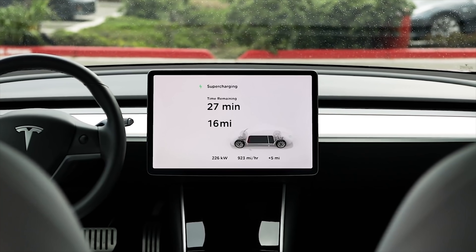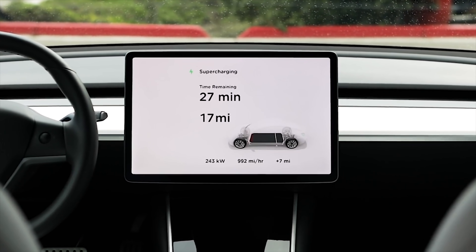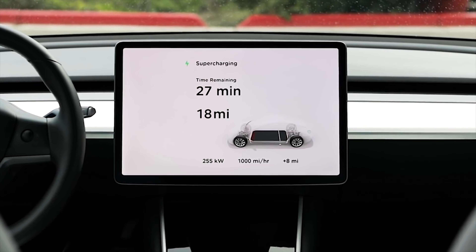Yesterday some massive news hit with Tesla: Version 3 Supercharging is finally here. We've been hearing about it for a very long time — last year they said it would be by Q1 of this year, and here we are.